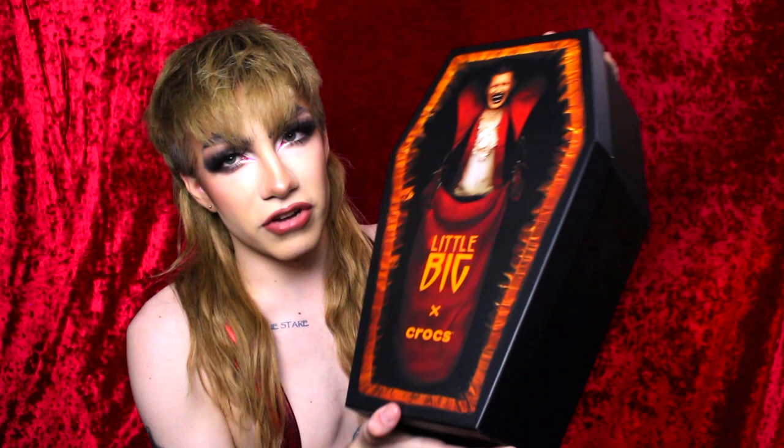Speaking of Little Big, the last thing I have is what I think is one of the most epic collaborations with a Eurovision artist ever — Little Big x Crocs. They technically didn't end up getting to go to Eurovision, but I still had to get these to support them. I've been watching people repost getting them on Little Big's Instagram, and nobody I've seen got this coffin-shaped box — so I feel really really special for that.